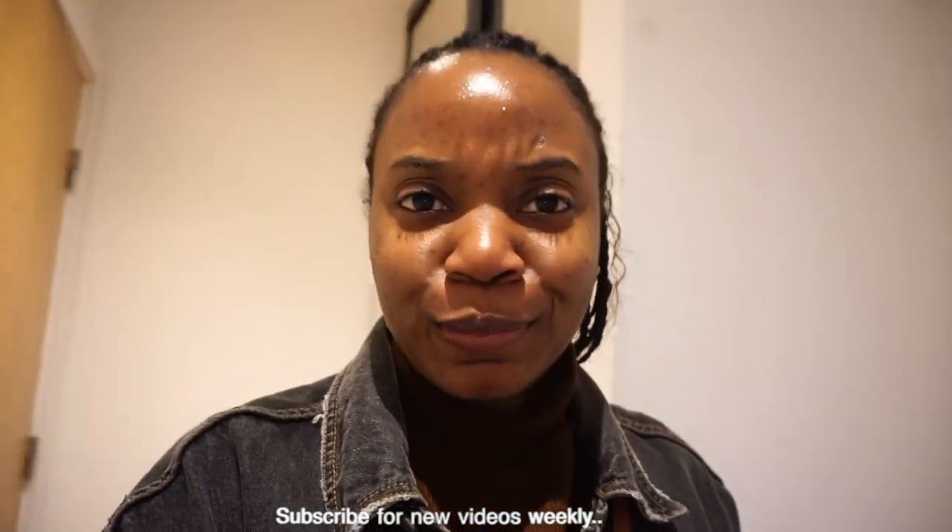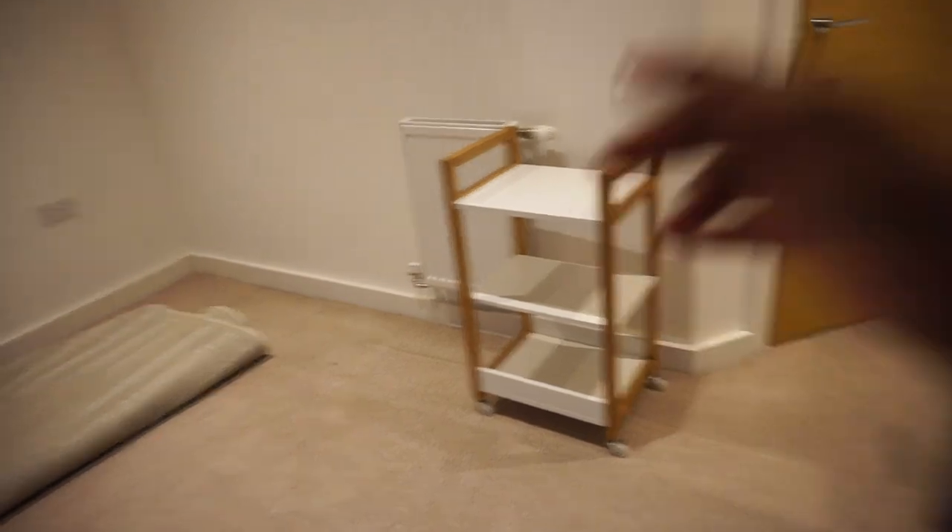Hey guys, welcome back to my channel. So today is the day that I hand in my keys for my old place. I literally just came because I still have a few more things in the room - like the plant, that rug, and then this. I just came to make sure things are sorted, handing back the keys, and then my dad is going to come and help me take out this stuff. Someone's going to come and pick up that rug. I wanted to vlog this moment because it's literally the last day in the flat - tomorrow is a new month when the lease would renew.